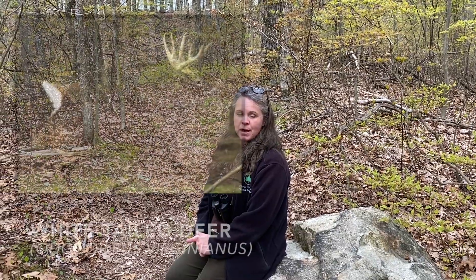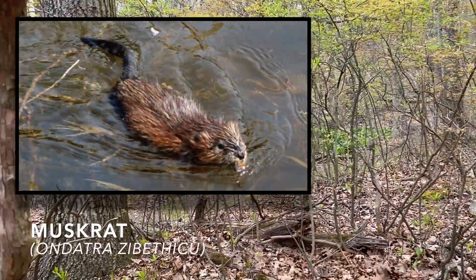High Rock Park is made up of many diverse ecosystems and is home to a large group of organisms. Mammals such as white-tailed deer, eastern chipmunk, and muskrats make their home in the Greenbelt.